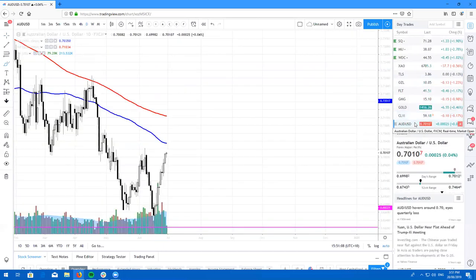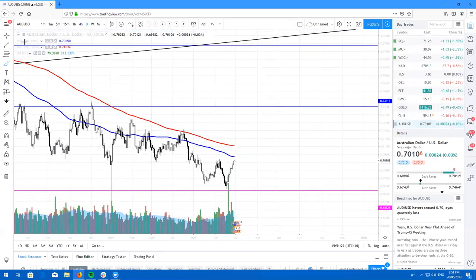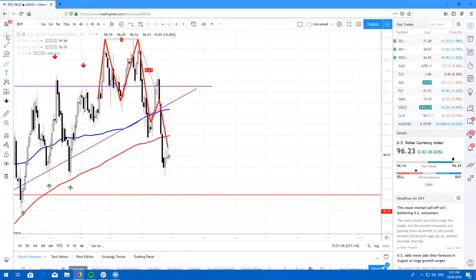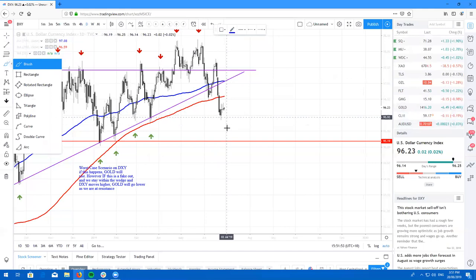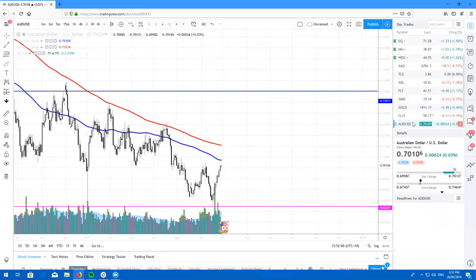Last but not least, the Aussie dollar. We got a nice bullish bounce from these lows. Keep your eyes on resistance coming in at the 100 and 200 simple moving average. This is obviously coming off the weakness of the US dollar. On the dollar index, we did break down — so if DXY comes lower, the Aussie dollar will go higher. Personally, I think the DXY will probably come down to about 95.19, and from there I'd definitely be looking to short the AUD/USD.